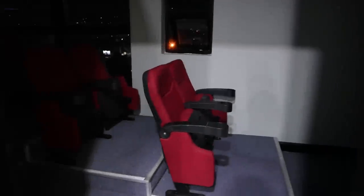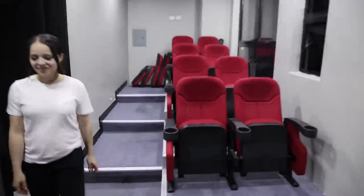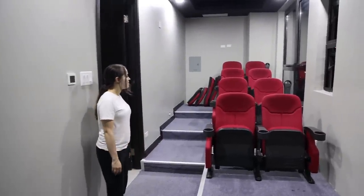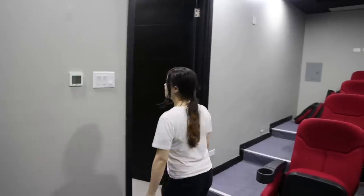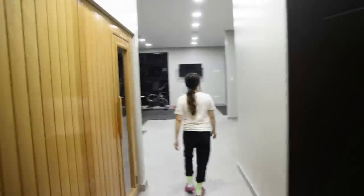Over here we have a movie theater where we can take the kids and watch the latest movie. This is very personal, very intimate — you just bring your family and enjoy a good show. Nobody is going to bother you because this is so private. You're the only one with access to the floor, so it's empty — just come and enjoy.